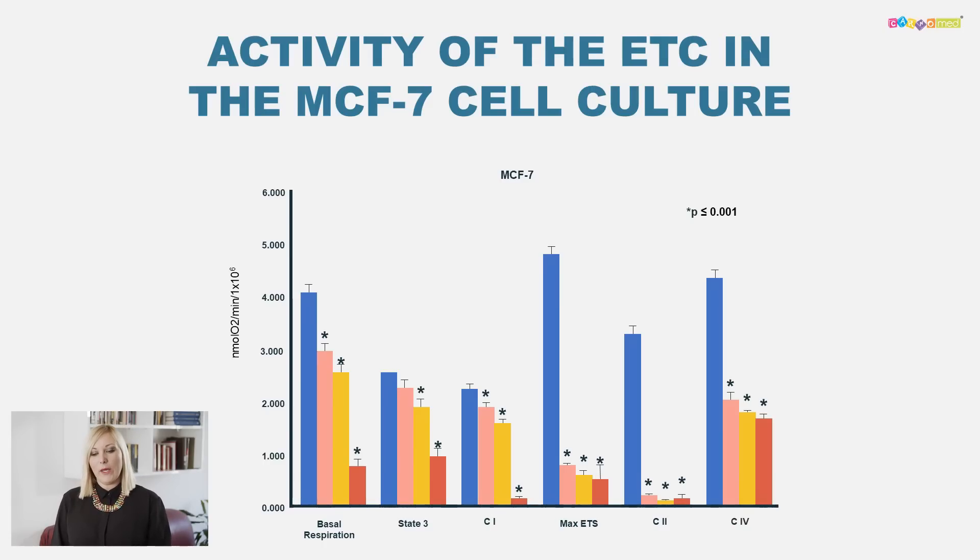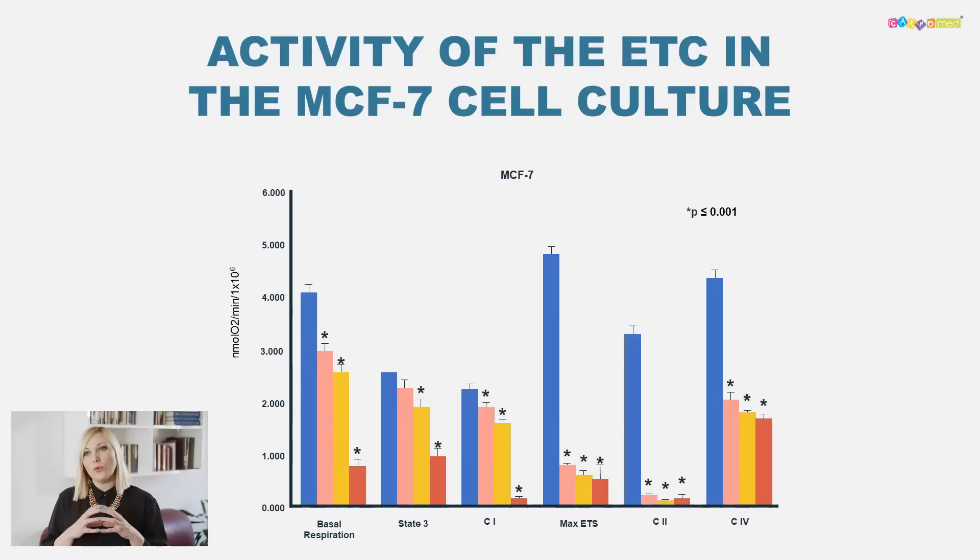We wanted to explore carnosine extra's activity on oxidative phosphorylation, on mitochondrial function, and on production of ATP in the cancer cells. We measured the oxygen uptake in these cells. In this experiment we used a human breast cancer cell line called MCF7, and we did six different investigations.